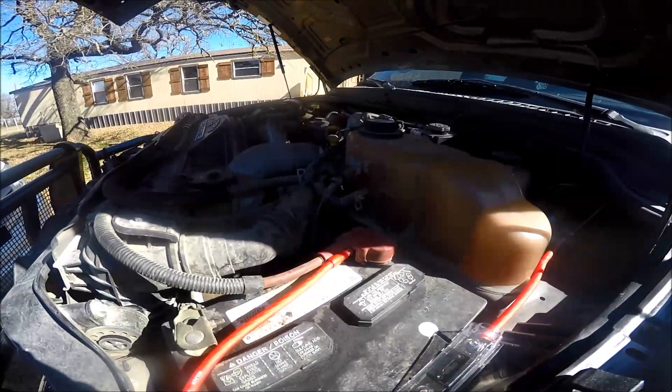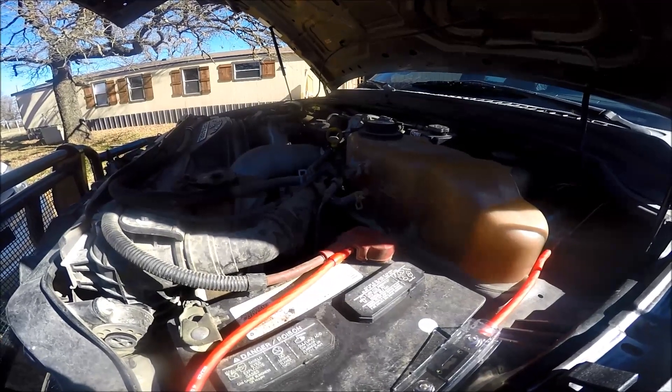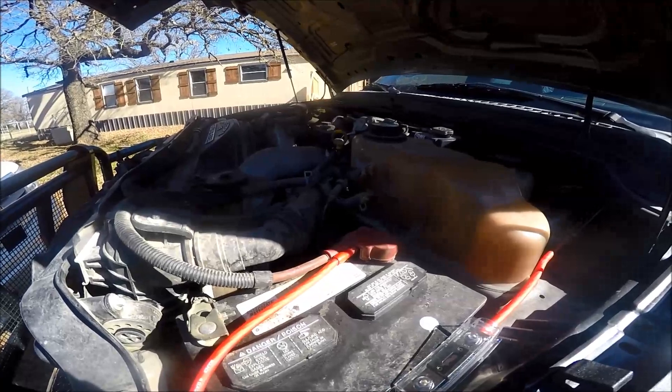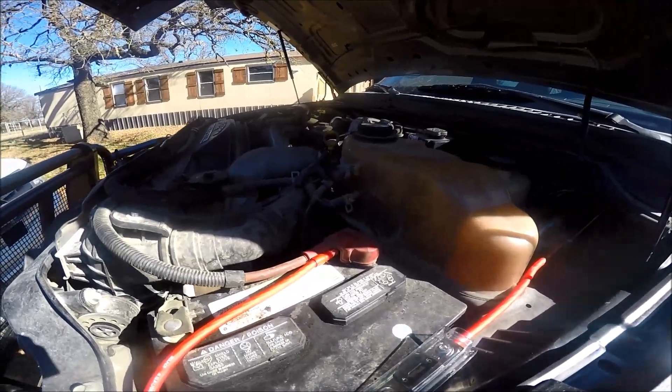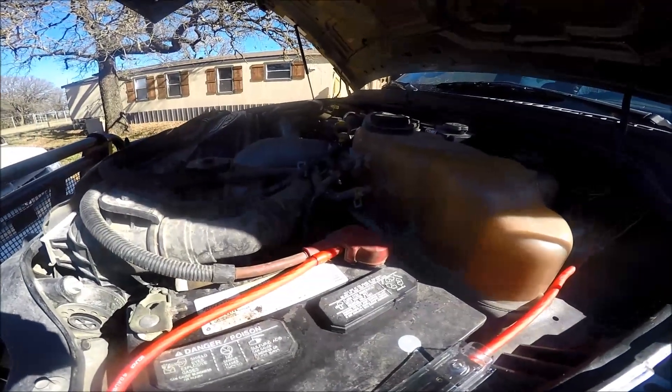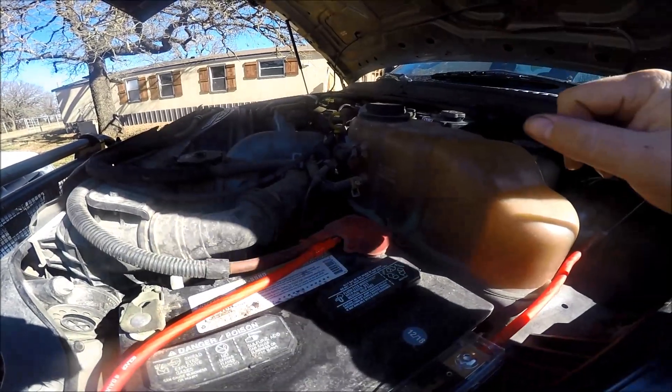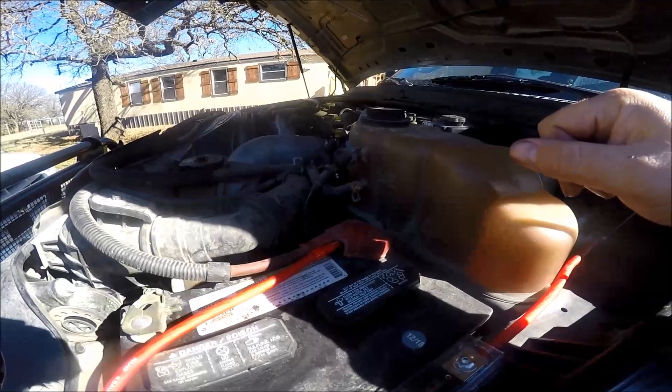Hey guys, welcome back. I'm out here looking at a customer's truck — a 2008 F-250 with a 6.4. He called me out here because it has this tapping noise.